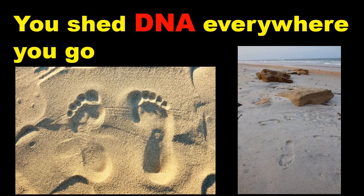DNA that an organism has shed into the environment is known as environmental DNA, or eDNA. For the last couple of decades, scientists have been able to collect and sequence eDNA from soil or water samples to monitor biodiversity, wildlife populations and disease-causing pathogens.